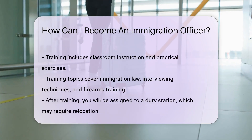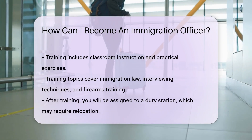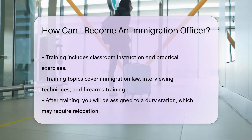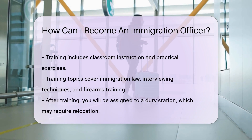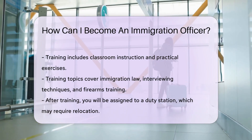If selected, you will undergo training at the Federal Law Enforcement Training Center (FLETC). Training includes classroom instruction and practical exercises. Topics cover immigration law, interviewing techniques, and firearms training.